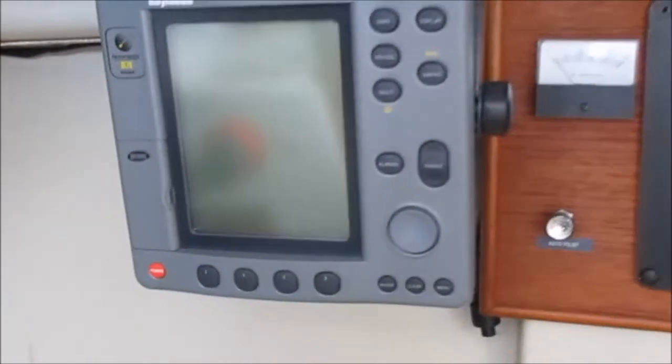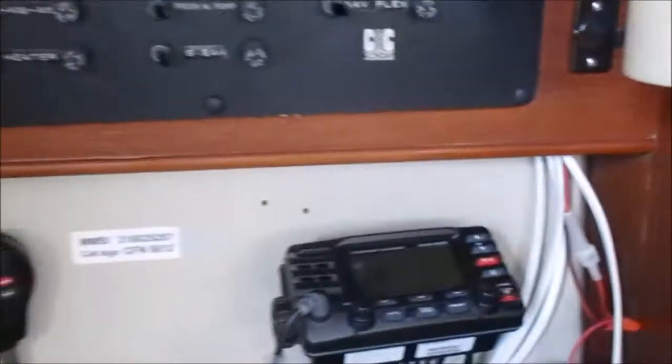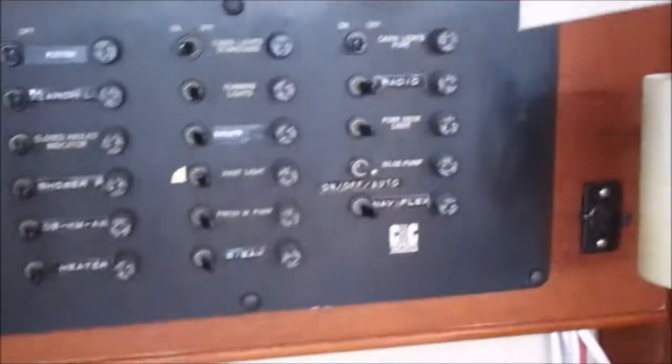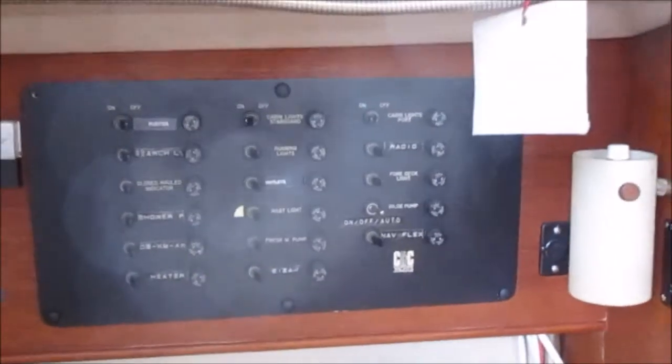It's got a Raytheon RL73 chart plotter radar and a Standard Horizon Explorer VHF radio. There's your nav panel with all your breaker switches.